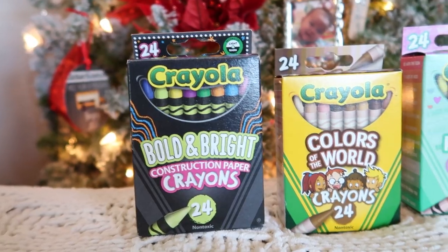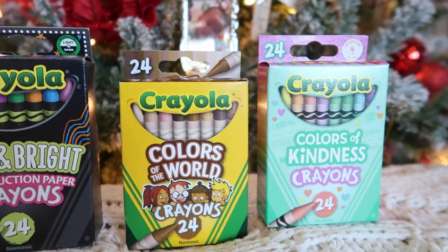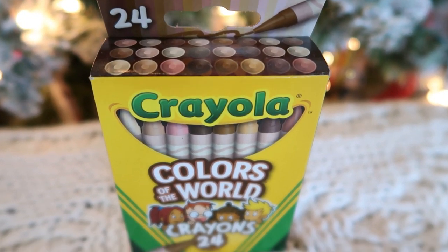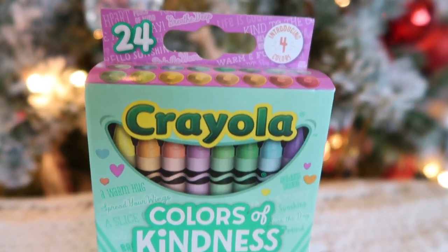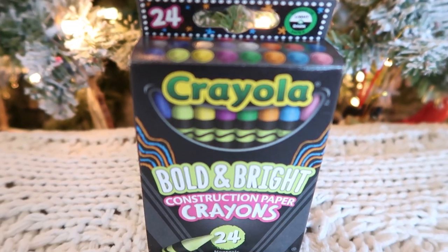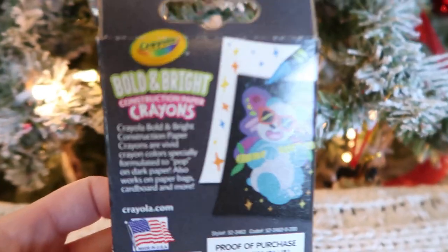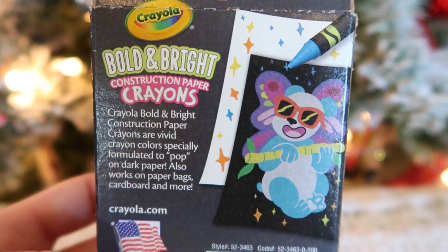My kids are super into art — they love to craft and color all day long. While I was at Walmart I picked up a different pack of crayons for each girl. We got the Colors of the World for skin colors, which is awesome. My seven-year-old loves pastel colors so she'll love the Colors of Kindness box. I also got this Bold and Bright construction paper crayon set — I'm guessing these look really good on black construction paper.